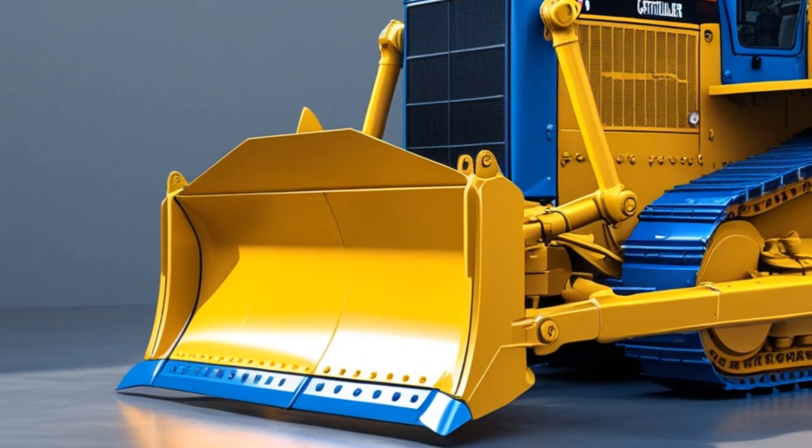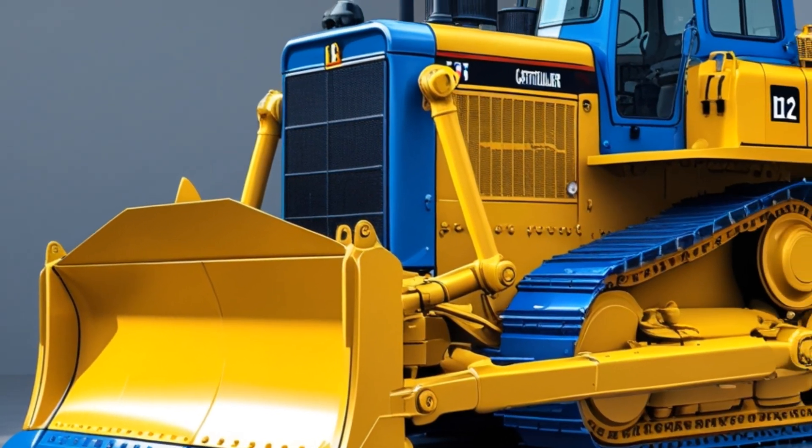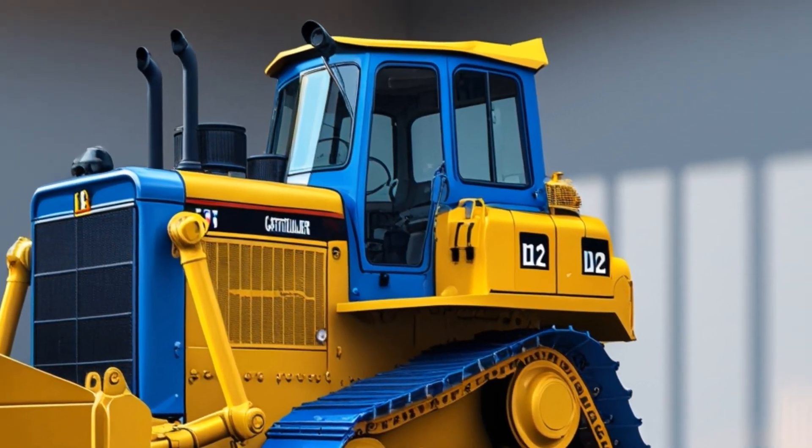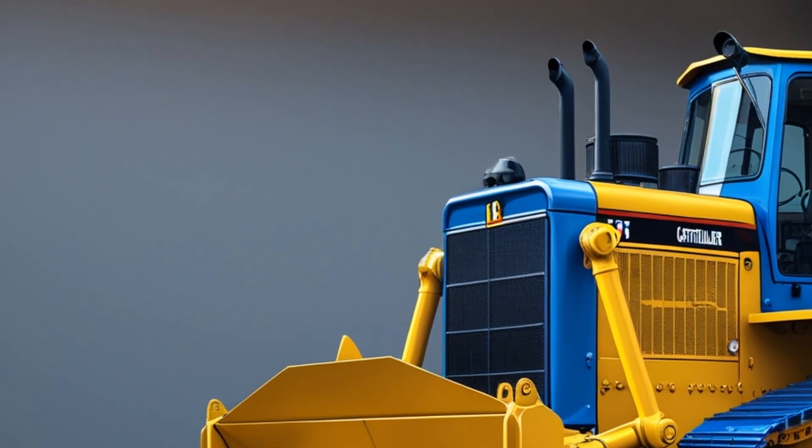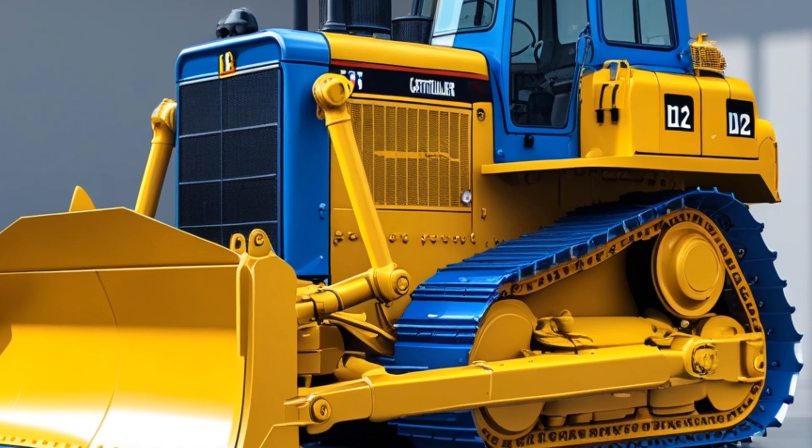The D12 drives into the sunset, leaving a trail of dust symbolizing power and freedom. The 2025 Caterpillar D12 American pickup truck — where rugged durability meets refined luxury. Experience the legacy, redefined.